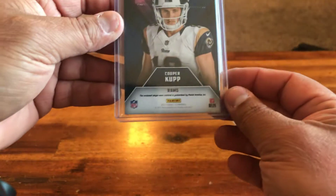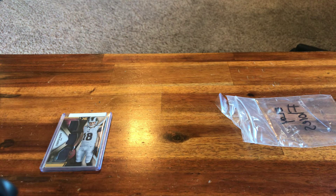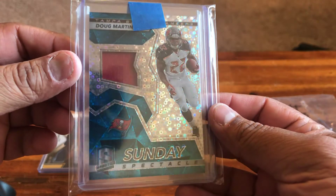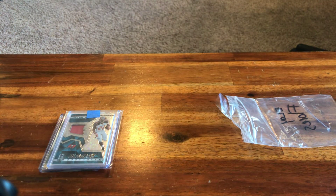This next one is from Dustin Light — just a Spectra, cool-looking card of Doug Martin, a patch out of 99. SNS Sports Cards — I've dealt with them before, they're out of Broken Arrow, Oklahoma.